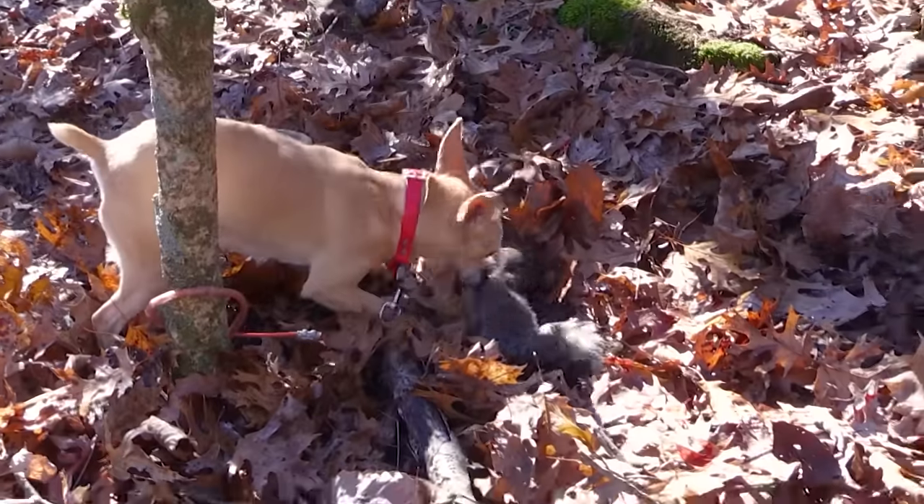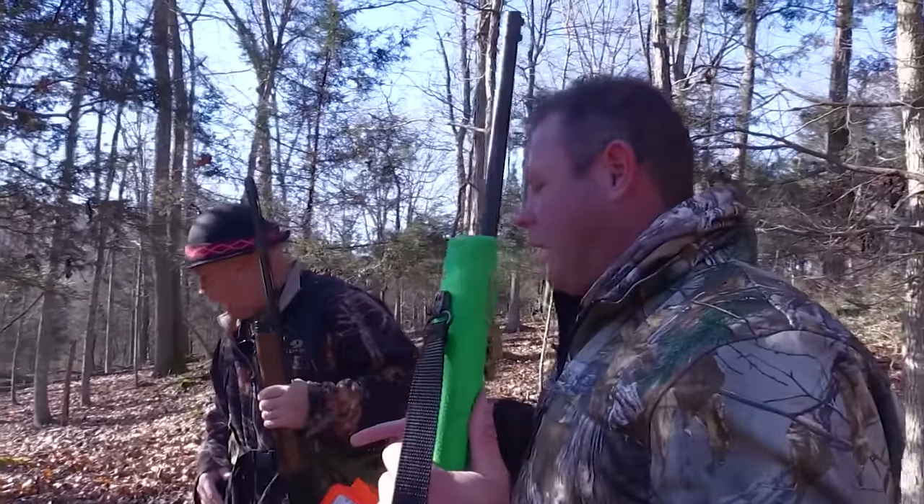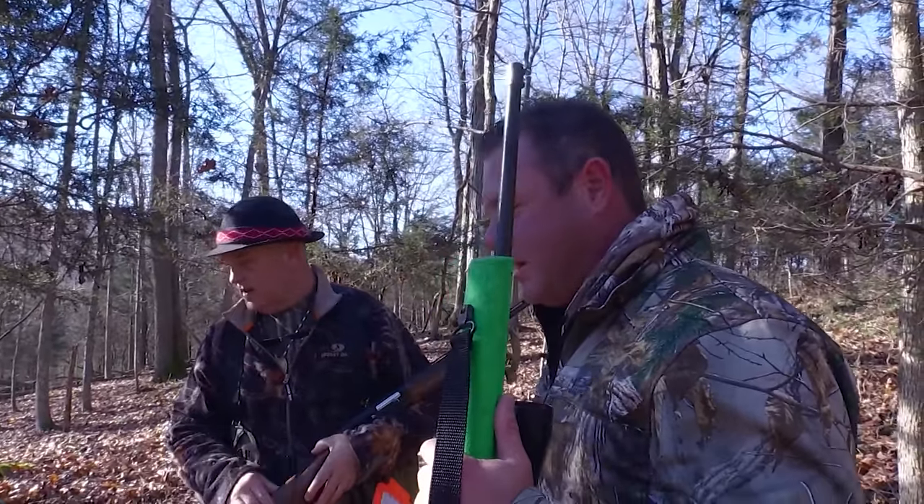You think they don't want those squirrels? She loves it. We enjoy getting out here, and it's always good for the table. But you know what? That dog likes it more than we do. Look how excited she is — yeah, she loves it. She's excited.